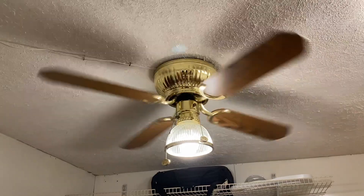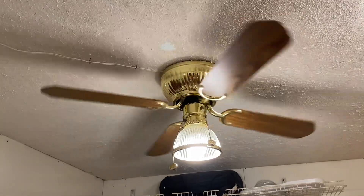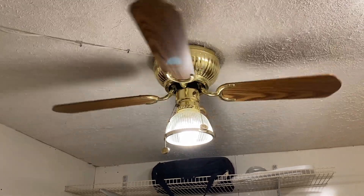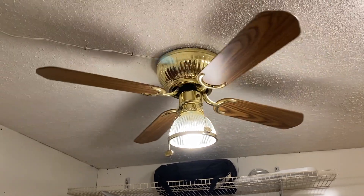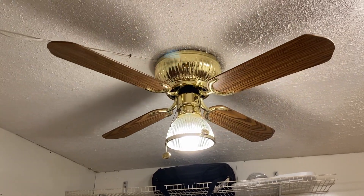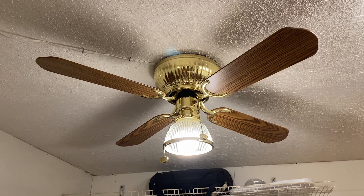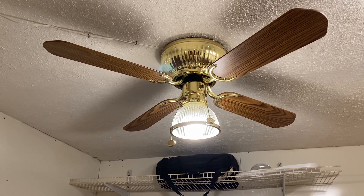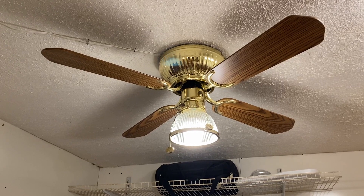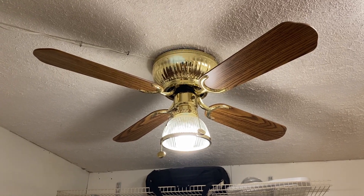I've been looking for a Hampton Bay Rockport since I first started collecting fans. I remember seeing these on display at Home Depot back in 2000 when they were pretty popular, and I always wanted one in white and brass — polished brass. I believe they also made these in antique brass, if I'm not mistaken. So I definitely plan to keep my eye out for these. These are becoming harder and harder to find because when these got replaced, it was about 10 years ago when the next wave of fans came around, when everybody stopped buying polished brass and upgraded to newer fans. So really almost two fan generations ago, these were replaced — they're getting harder and harder to find, and I tend to jump on them when I find them.